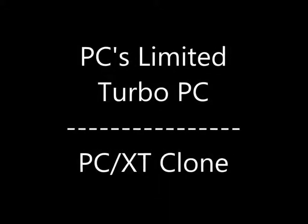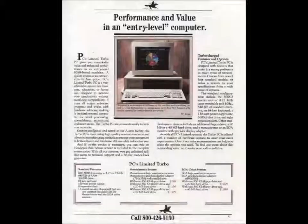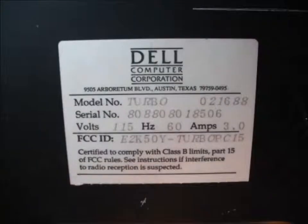The PCs Limited Turbo PC — straight from the PC-XT clone factory to you. This is a Dell-made computer before the days of Dell computers. Dell's first systems were called PCs Limited, and this model is the Turbo. Initially assembled by hand around the 1984–85 years in a college dorm and sold to students, this idea took off and soon led to direct-to-customer sales through advertising.